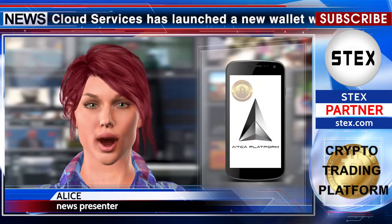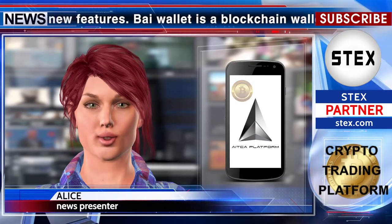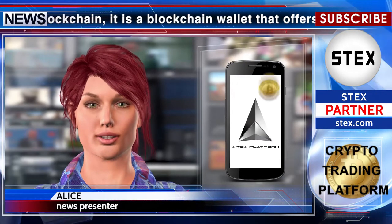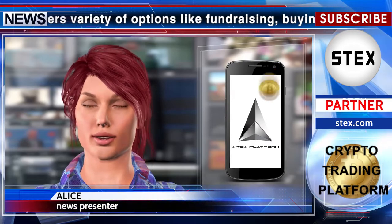Buy Wallet is a blockchain wallet for the Buy blockchain. It offers users a variety of options like fundraising, buying and selling of Buy and BTC assets, and also the issuance of assets that can mean anything like real estate, goods, materials, and so on.